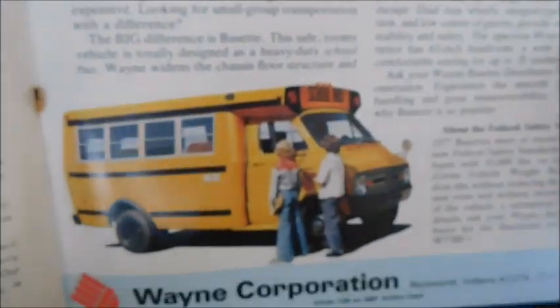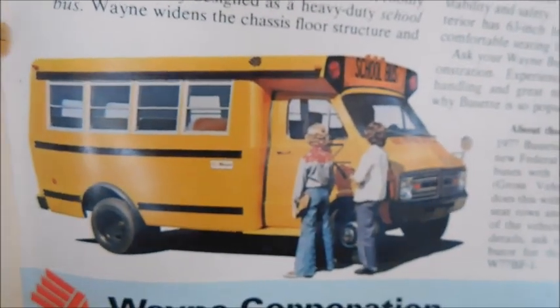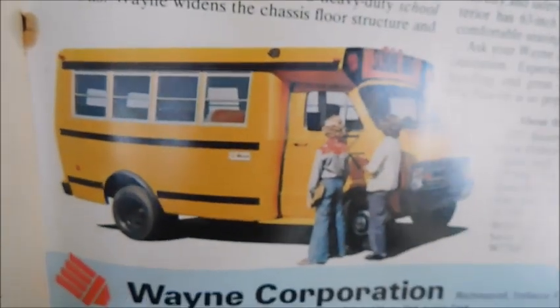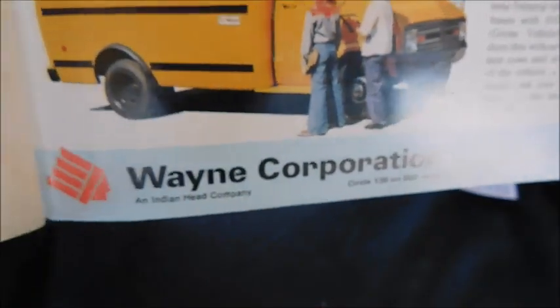The last ad is for the Bus Set — again featuring the colorful seats, which I don't think I've ever seen on a Bus Set before. There's a picture of a Dodge Bus Set, which are not common at all — mostly you'd see them with GM chassis. It says Wayne Corporation.